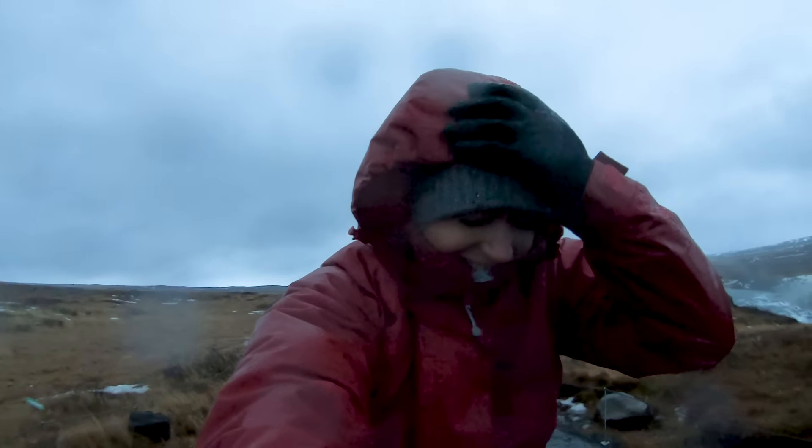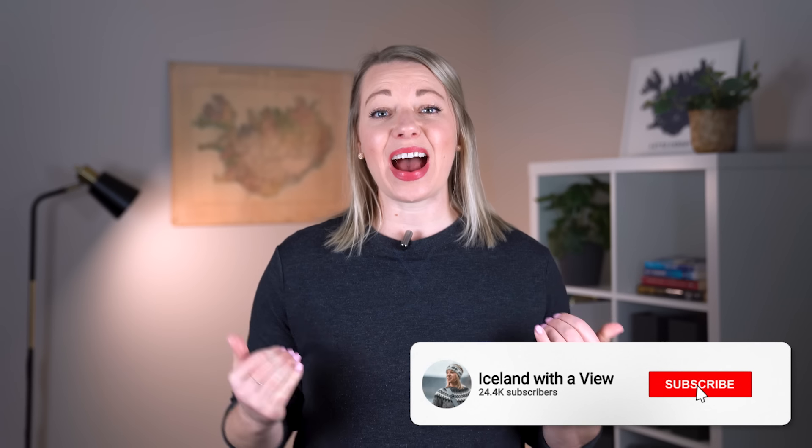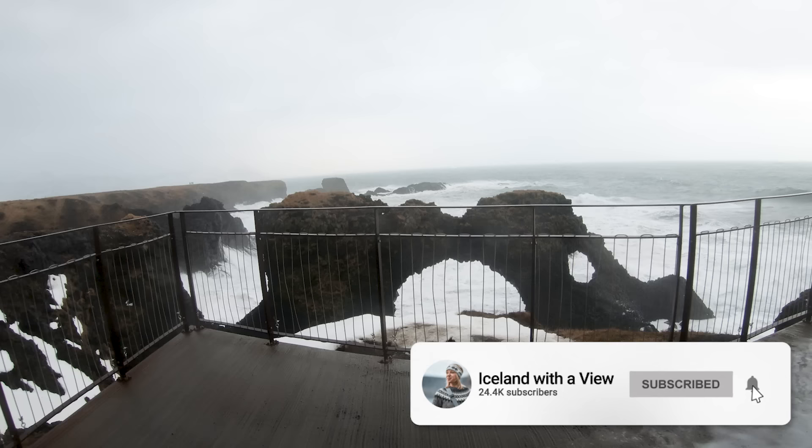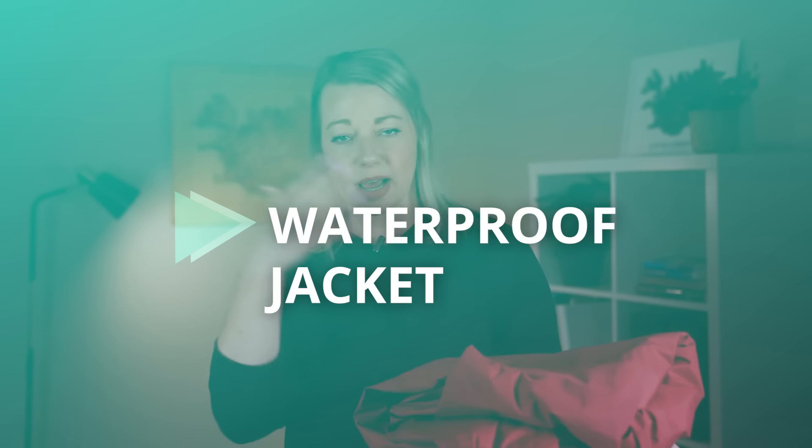If you're planning a trip to Iceland, it is so important to have waterproof gear from head to toe. Iceland is a country known for rainy weather, so in order to stay dry and warm, here are my five recommendations for waterproof gear for your trip. My name is Genie, and I've spent the past eight years traveling all around Iceland gathering the best tips and gems so that you can have the best trip ever.